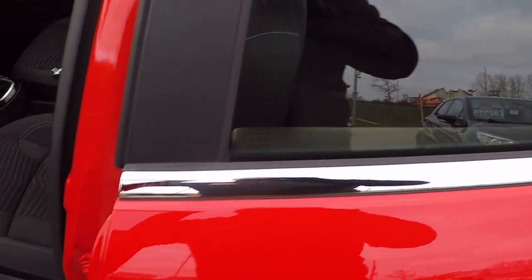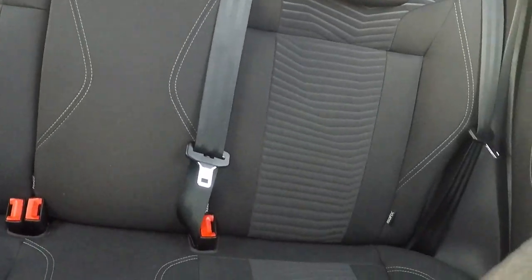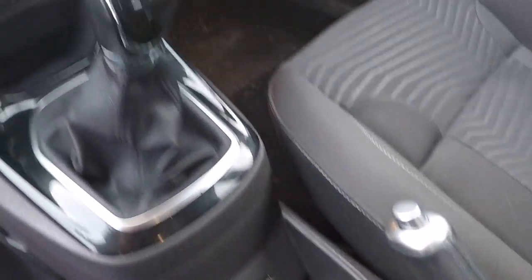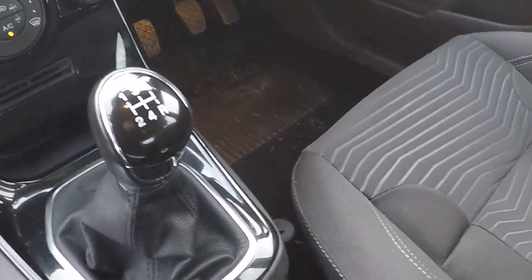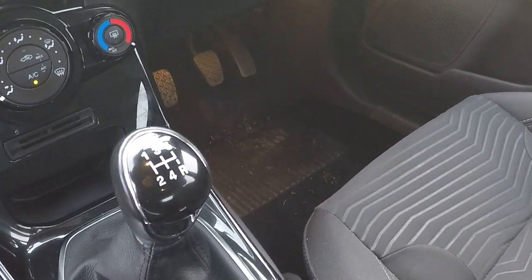Let's take a look inside and show you some of the features and benefits. Isofix child seat anchor points in the back to keep babies, children and toddlers safe. 12 volt power supply and USB connectivity. Five speed gearbox to give a great 54.3 miles to the gallon.